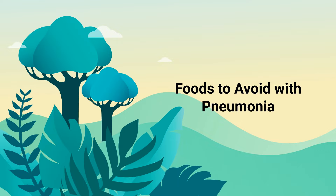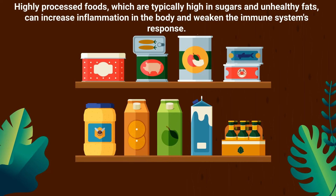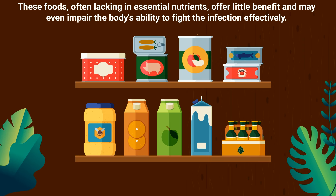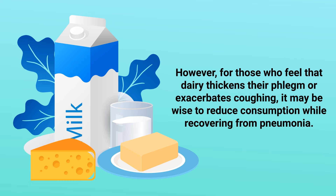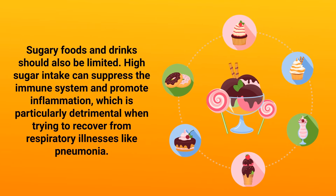Now that you know the best foods to eat for pneumonia, it's also important to consider which foods you should avoid. Highly processed foods, which are typically high in sugars and unhealthy fats, can increase inflammation in the body and weaken the immune system's response. These foods often lack essential nutrients and may even impair the body's ability to fight the infection effectively. Dairy products such as milk and cheese are commonly thought to increase mucus production, although this is somewhat controversial and may vary from person to person. However, for those who feel that dairy thickens their phlegm or exacerbates coughing, it may be wise to reduce consumption while recovering. Sugary foods and drinks should also be limited, as high sugar intake can suppress the immune system and promote inflammation.